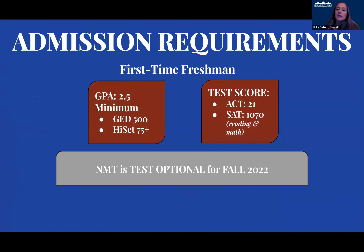These are our admissions requirements. For the fall of 2022, we did go test optional. But we do require a minimum GPA of 2.5 and then an ACT of 21 or an SAT of 1070 or higher. That is for our first-time freshmen.